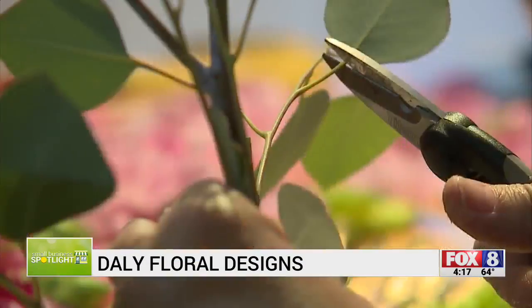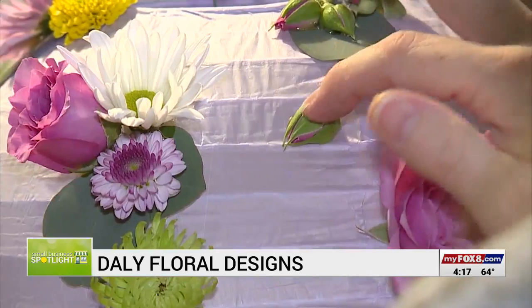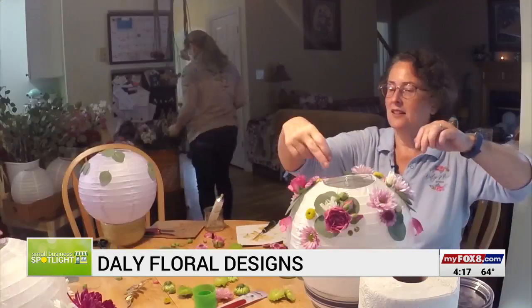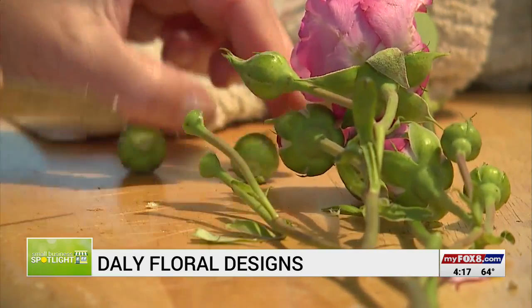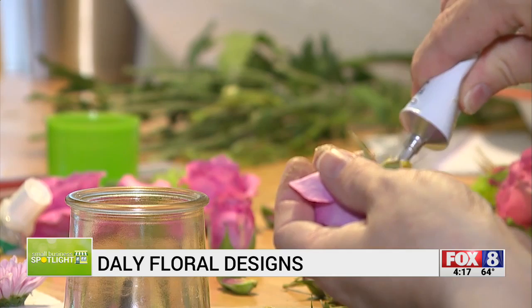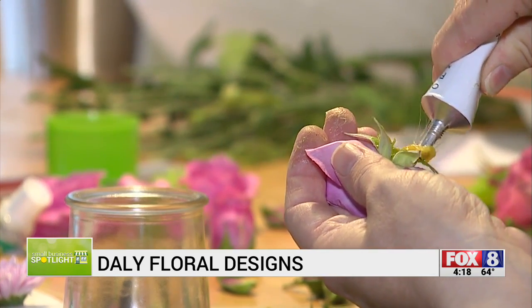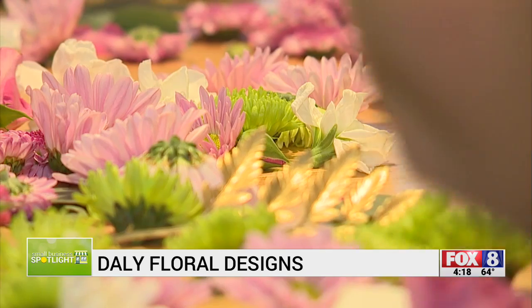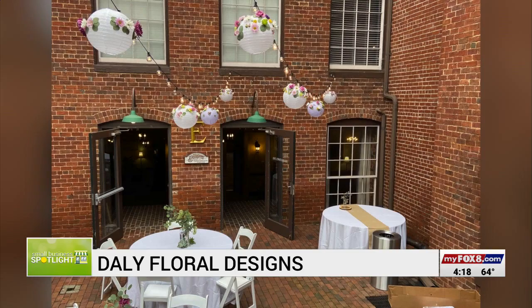We are decorating 25 lanterns today for a wedding at the Brookstown Inn. The designing is done at Susan Daly's kitchen table. We're using Oasis floral adhesive, which is a glue that's made actually for flowers, using fresh flowers. We have some succulents that we have to incorporate into the bridal bouquet, but these lanterns will be hanging in the courtyard.